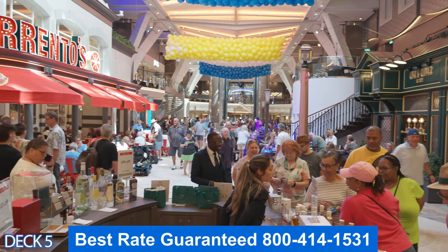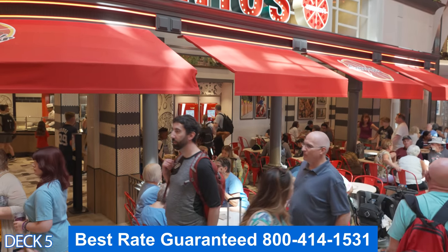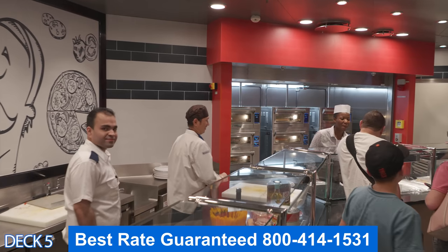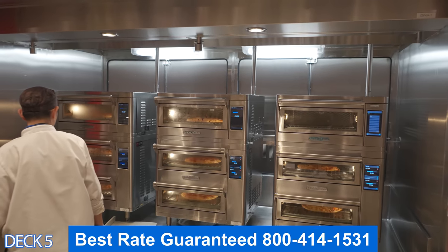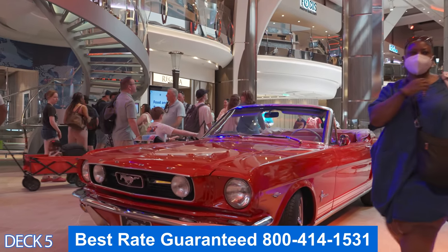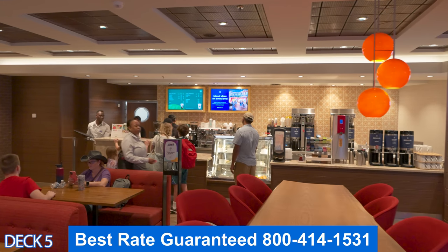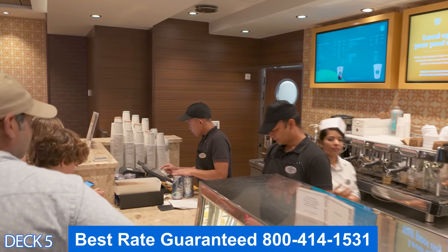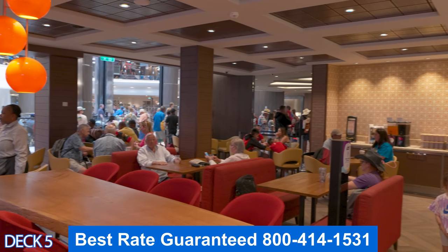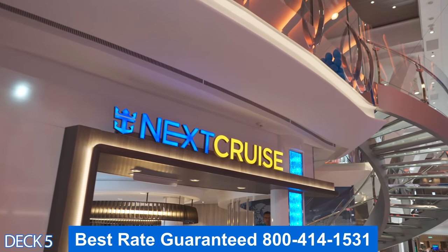Across the hall is Sorrento's Pizza. It's a nighttime favorite — it's open until late. A lot of people, when they get out of the casino after gambling late at night or when they get out of the clubs and stop dancing, will come on over here and grab a slice of pizza. Let's take a look at Cafe Promenade — it's right across from Sorrento's. Cafe Promenade is open 24 hours a day. They serve sandwiches, cakes, and cookies. You can grab a complimentary coffee or you can get a specialty coffee. What I like to do is usually right before I get off the ship, I like to grab a sandwich.